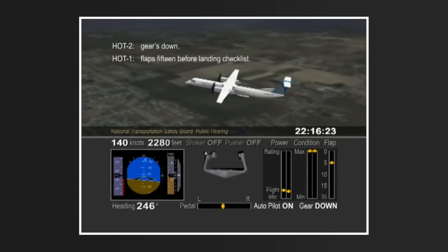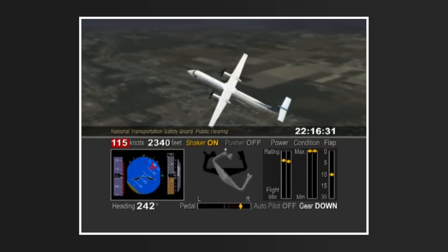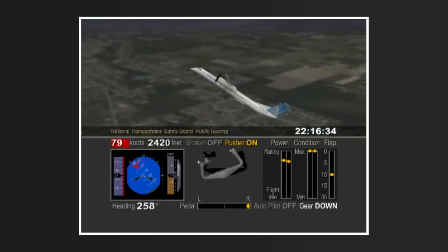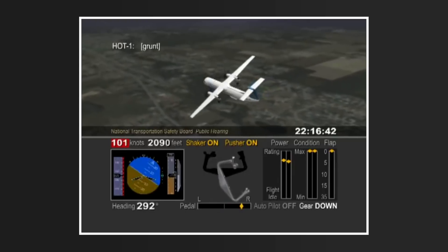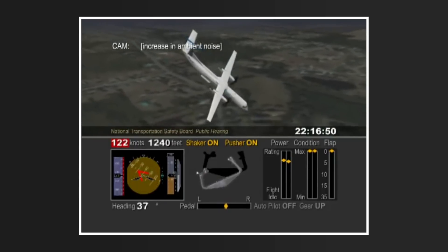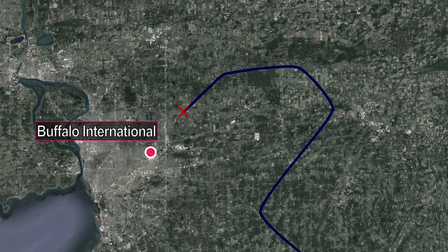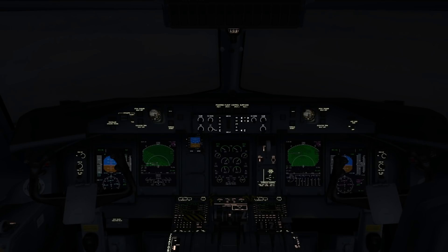The following is an animation produced by the National Transport Safety Board, providing a highly detailed and accurate depiction of the following events. The Dash 8 crashes five nautical miles to the northeast of Buffalo International, impacting a family home. The accident kills all 49 occupants of the plane as well as one individual on the ground. The progression from safe flight to undesired aircraft state to crash took only seconds, showing just how deadly a stall can be.